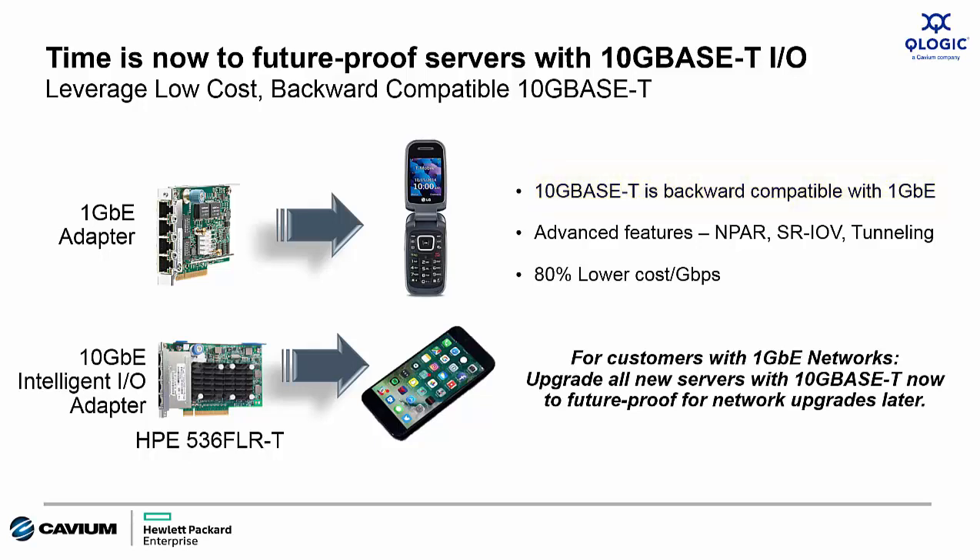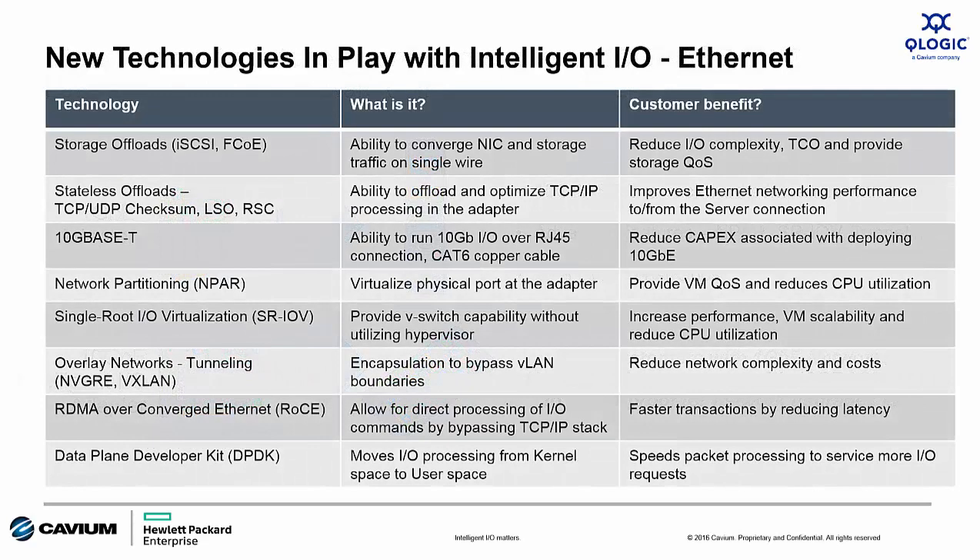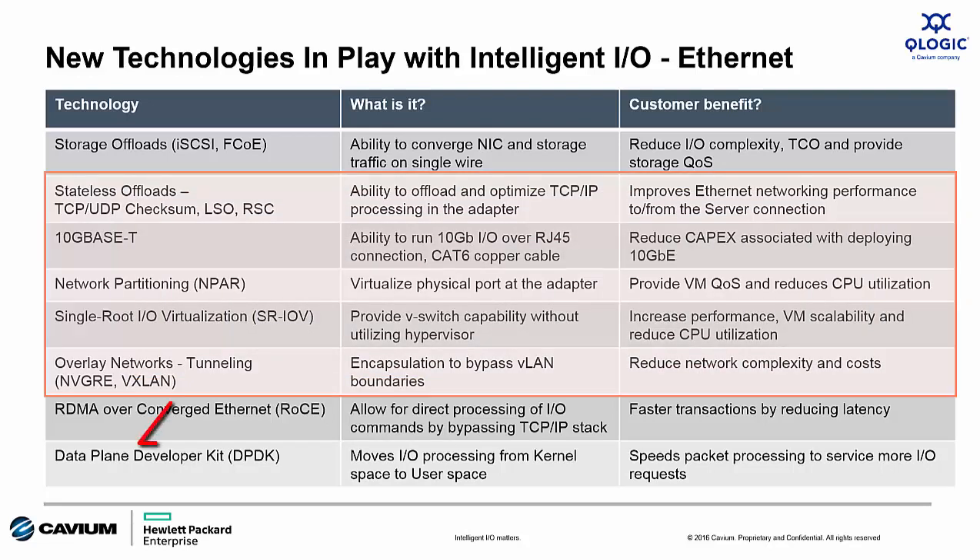10 Gigabit Ethernet also provides a very attractive price per gigabyte value proposition. Here's a list of the technologies available today in high-performance 10, 20, and 25 Gigabit Ethernet adapters from HPE and QLogic — there's lots of intelligence in these higher-performing adapters. With a 10GbaseT adapter from HPE and QLogic, the highlighted features are also available even when operating at 1 Gigabit Ethernet speeds, making them a more intelligent, flexible, and scalable offering for the ProLiant Gen9 customer.